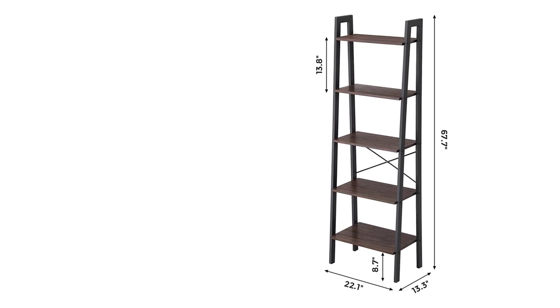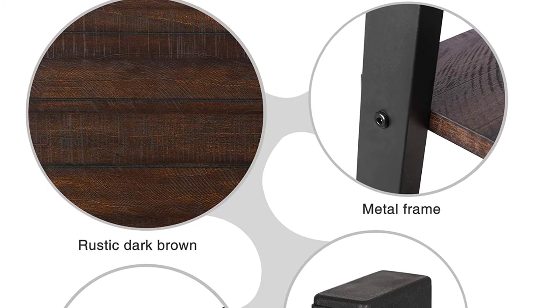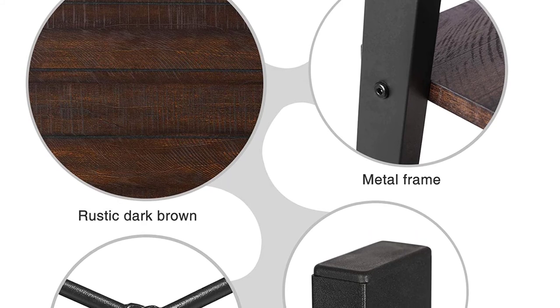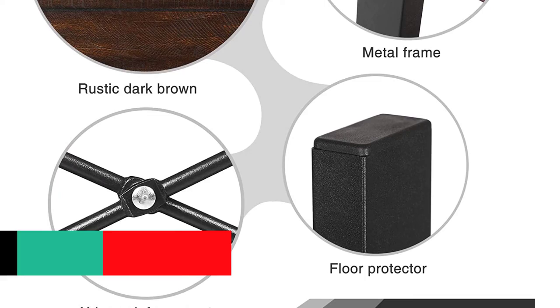No need to hire a DIY expert as this unit is easy to assemble and comes with an instruction guide on how to assemble. Besides that, this ladder bookcase will bring a delicate touch to your place and will add stylishness to your room.